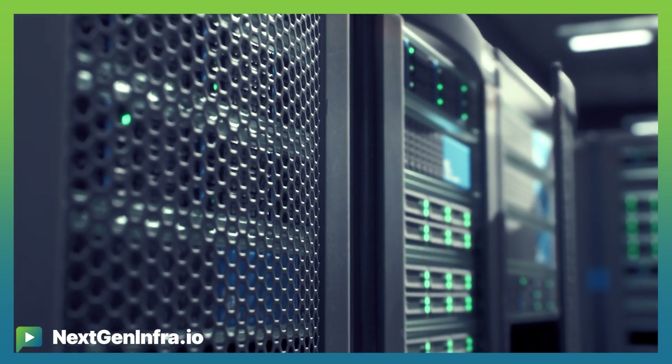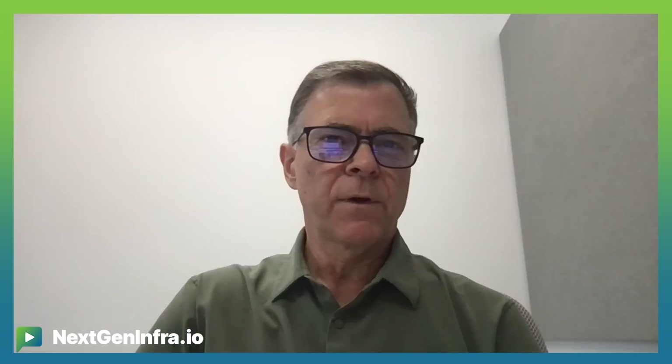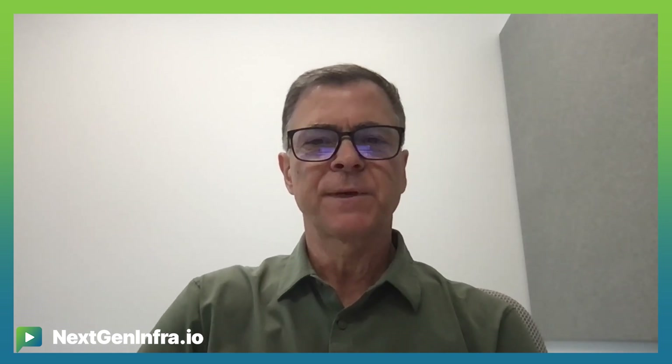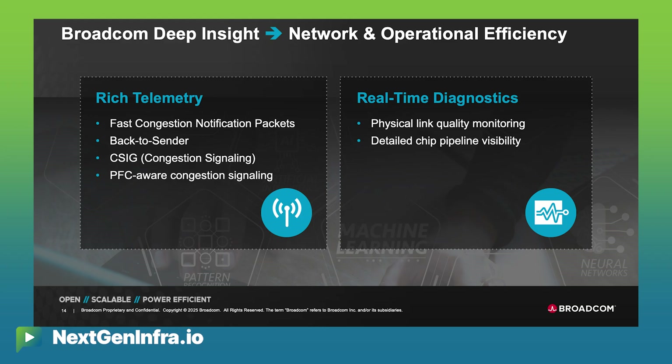What we're really talking about is an enhancement to Ethernet — riding on top of standard Ethernet protocols and headers, then doing traffic management and load balancing at the system level inside the switch. This becomes particularly important for AI because, before, general data center networks ran at maybe 60–70% utilization, so load balancing efficiency wasn't as critical. With AI, you want to max out the network and get as close to 100% utilization as possible. For that, you really need very good telemetry, good traffic balancing, load balancing, and traffic management — making cognitive routing features increasingly important.